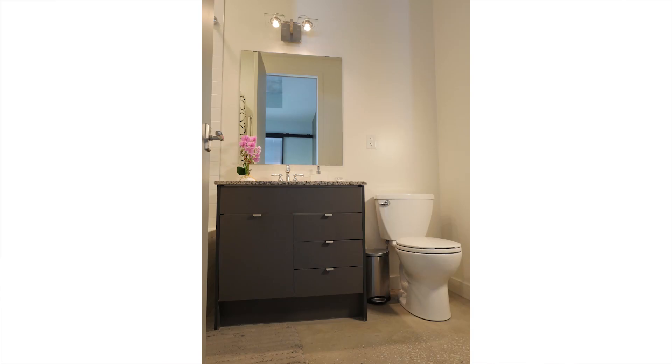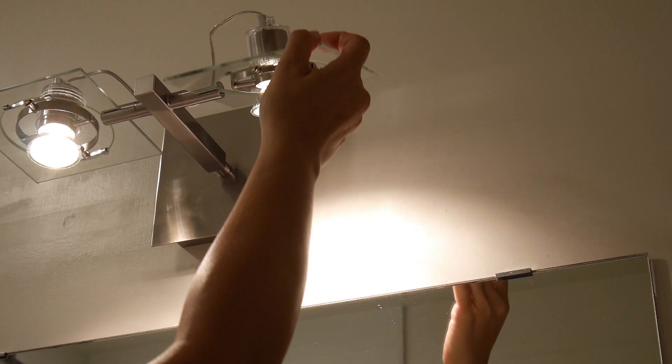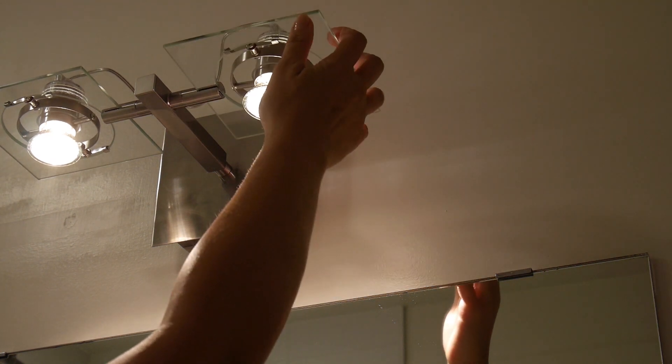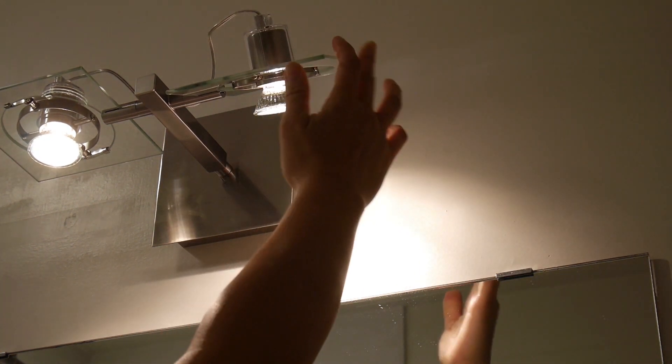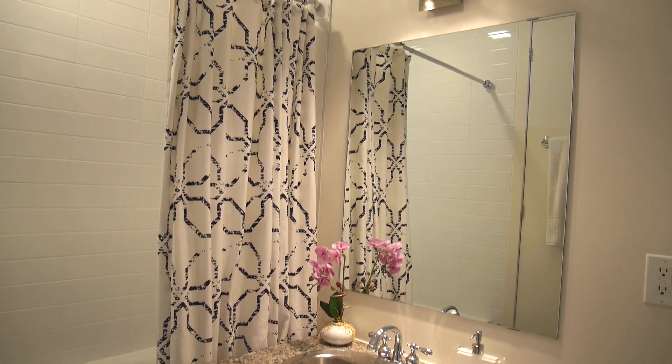Over the vanity, we took out the track lighting and I found this inexpensive ceiling fixture from IKEA that I used as a wall light. Each light can be moved to be directed down to the vanity or you can face it up to the ceiling if you like, giving you the option to switch up the look. Now that I've started to introduce a few more rectangular and square shapes into the design, that frameless mirror looks ten times better.